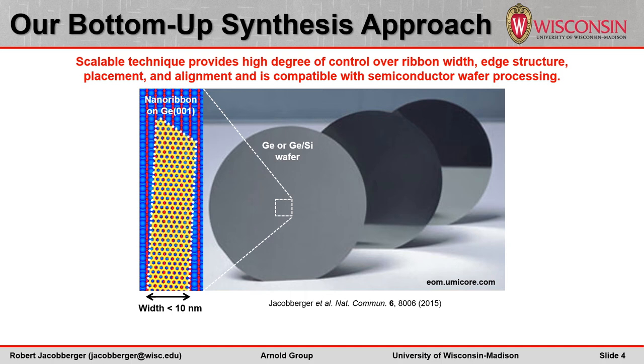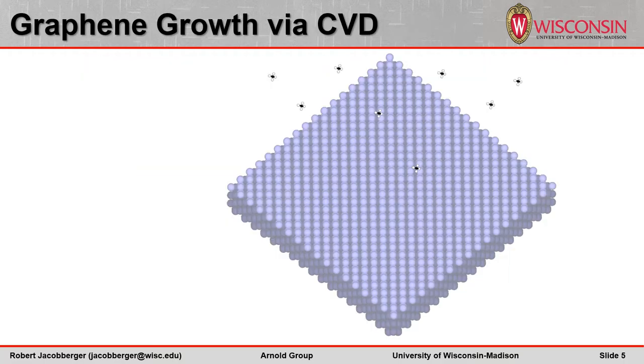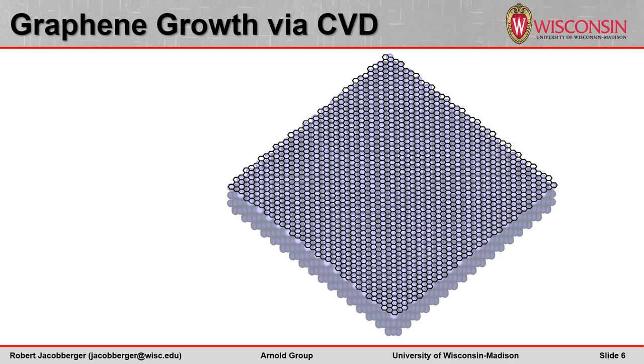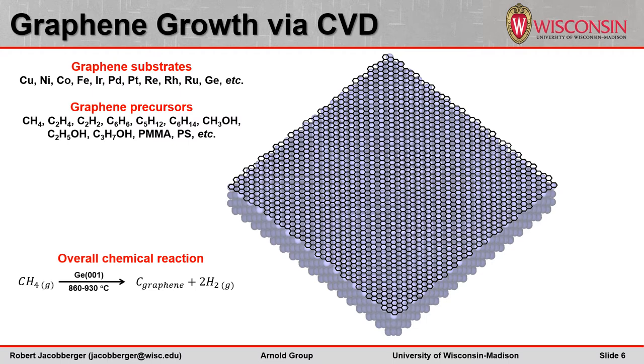We've developed a bottom-up nanoribbon synthesis technique that overcomes many of the roadblocks that have limited other production methods. In this technique, semiconducting nanoribbons are grown directly on germanium and germanium-on-silicon substrates via chemical vapor deposition of hydrocarbons. This ribbon fabrication provides a high degree of control over the ribbon width, edge structure, placement, and alignment in a scalable fashion that can be easily integrated into semiconductor processing. During chemical vapor deposition, carbon precursor molecules adsorb to a catalyst surface where they decompose into hydrocarbon intermediate species. These intermediates diffuse on the surface and eventually bond to form graphene nuclei, which continue to grow as additional intermediates attach to the crystal edges. These processes occur throughout growth until the catalyst is completely covered with graphene. In this work, we exploit how isolated graphene crystals are growing before they merge to form continuous films. While a wide variety of catalysts and carbon precursors have been used to grow graphene, here we decompose methane on germanium 001.